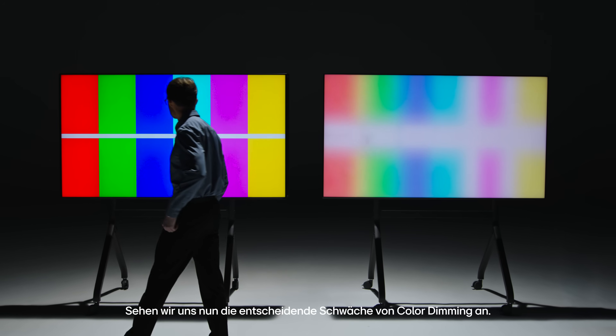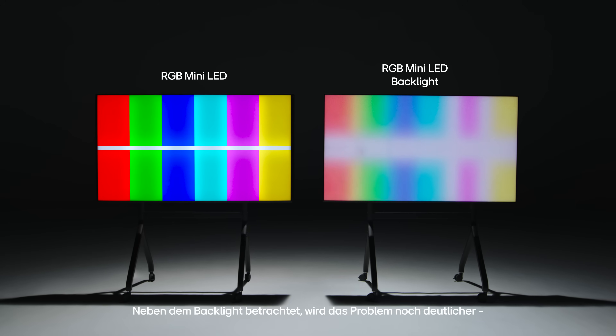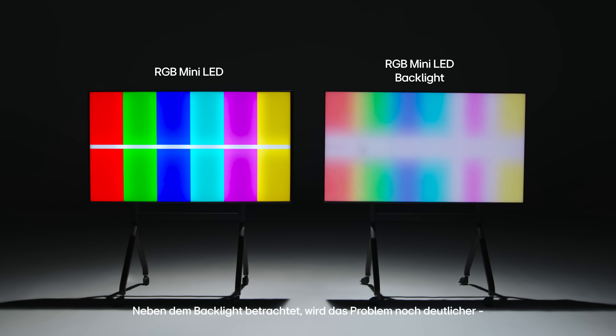Now let's look at the fatal weakness of color dimming. We arrange the color boxes seamlessly, and at the boundaries you can already see the colors mixing and shifting. Side by side with the backlight, the issue is even clearer.